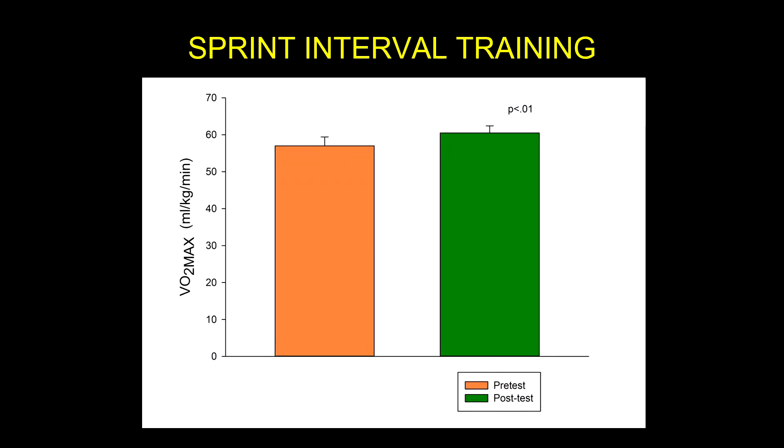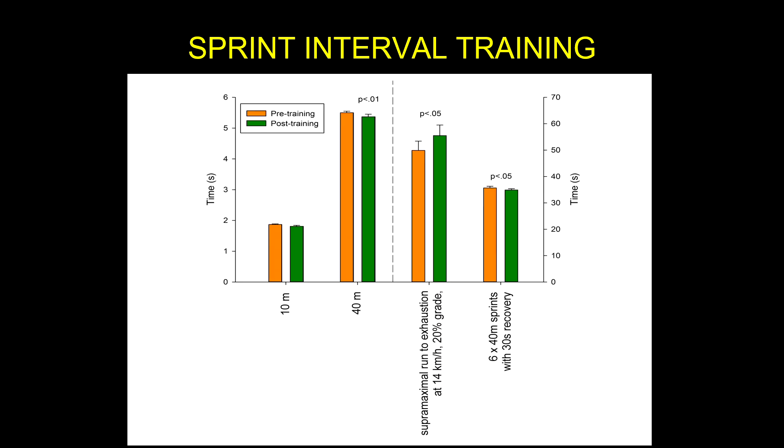Looking at VO2 max, we see that it actually improved significantly — the p-value was less than 0.01. So we had a significant impact on aerobic performance, even though none of the sprints lasted more than about 10 to 12 seconds. We know that for VO2 max to go up you need to stress the aerobic energy system — so why did that happen? Let's continue on and we'll talk about it.